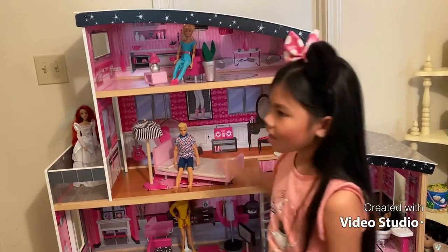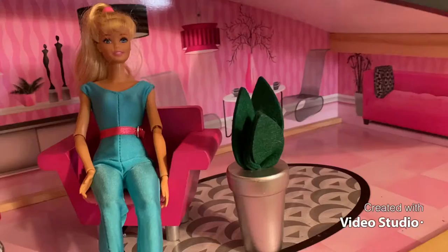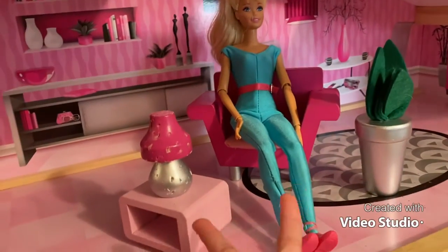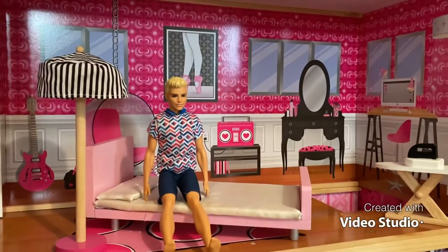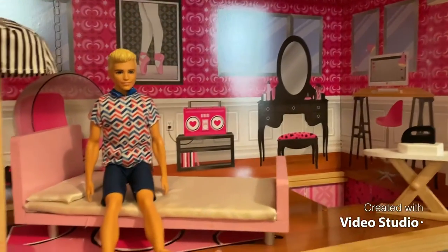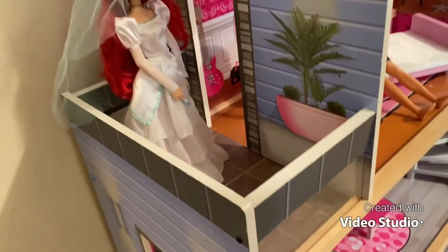On the fourth floor you can see Barbie chilling — excuse me for the laugh, my dog has been chewing it. On the third floor we have Ken chilling in the bedroom, and we even have a balcony on the third floor.